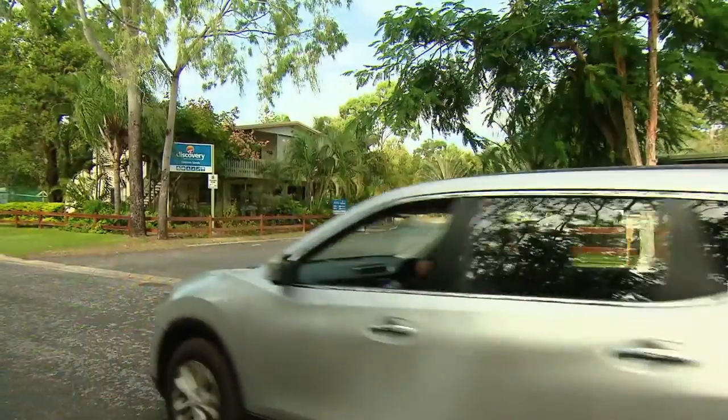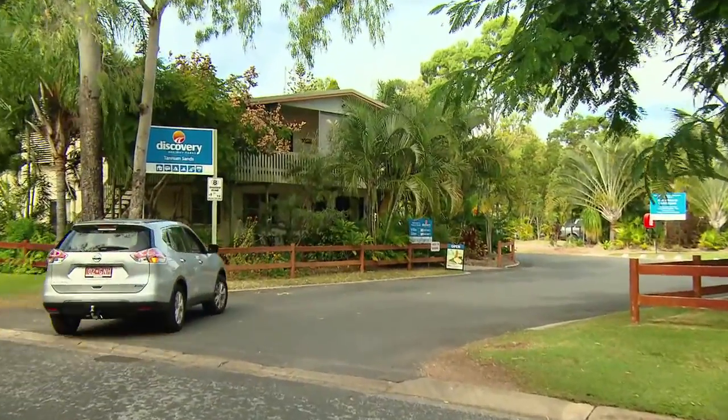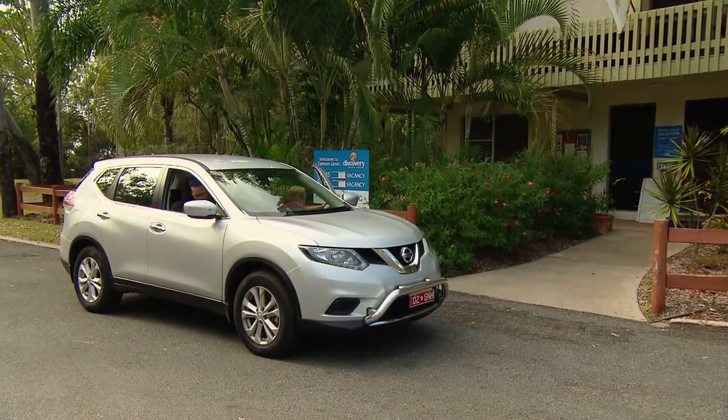As you arrive towards the Discovery Holiday Park at Tannum Sands, there's this beautiful Millennium Way — a winding road — and on the side you also have the Turtle Way walk. It's just the most pristine park you've ever seen; it's manicured to perfection.